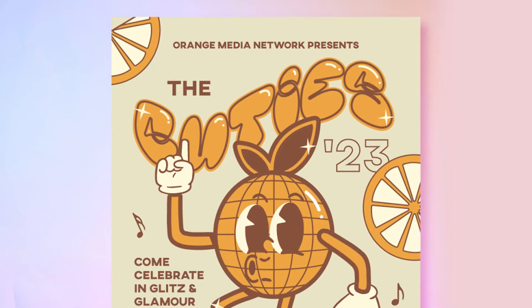I went for this kind of cartoony, retro look. I brought in this really fun looking font and I manipulated it to kind of have that wave. I wanted to bring in a little orange to represent a cutie for the Cuties.